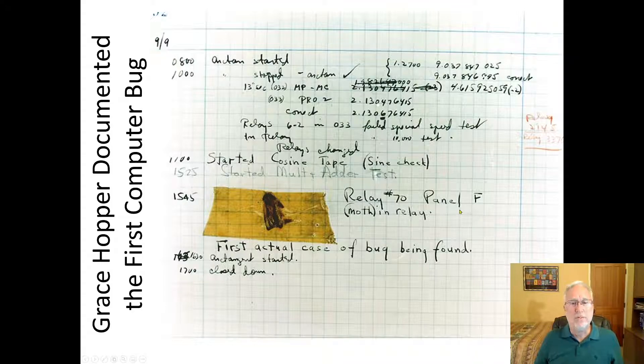Here's the first bug that Grace Hopper documented in that big computer. The first bug shorted out some circuits and she had to go in and pull it out. She taped it to her reports and wrote 'first actual case of bug being found' — had to fix the program by taking out the bug. This is actually in the Smithsonian now.